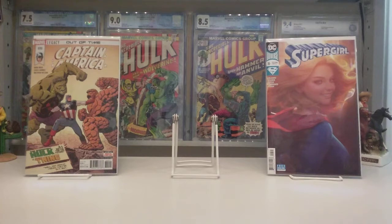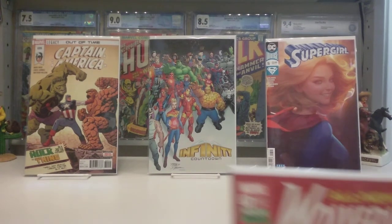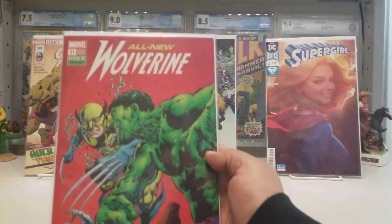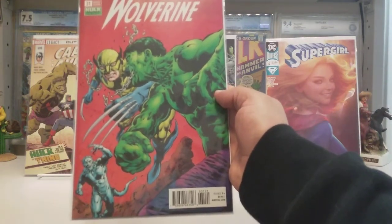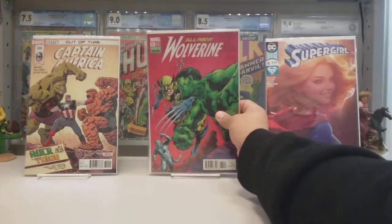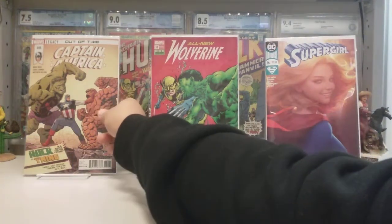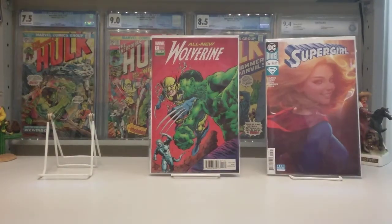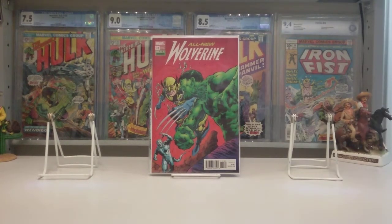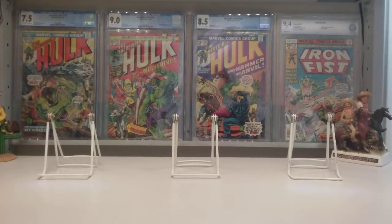My biggest win of the entire week: All New Wolverine number 31, the Hulk 181 cover swipe variant. I really love this book — anytime you're gonna see a Hulk 181 cover swipe variant, you know I'm going to pick it up. I got this one locally and I'm pretty sure I have another one sitting in my pull box at home. I'm also in the market for a third — I like picking up trilogies sometimes, that's my weird collector's habit. That's it for new books and old books I've picked up.